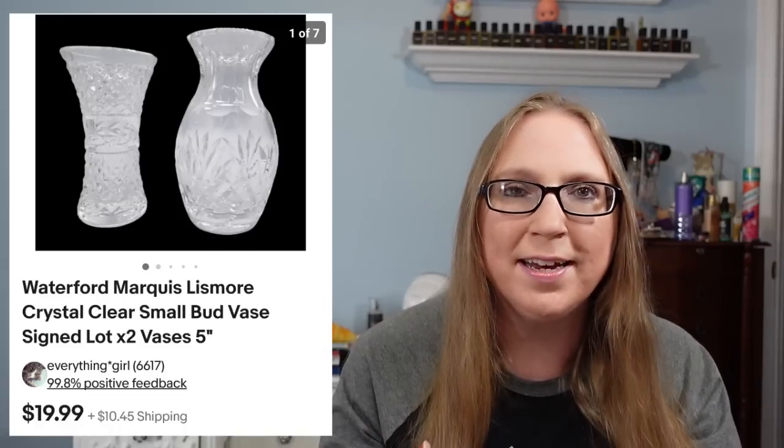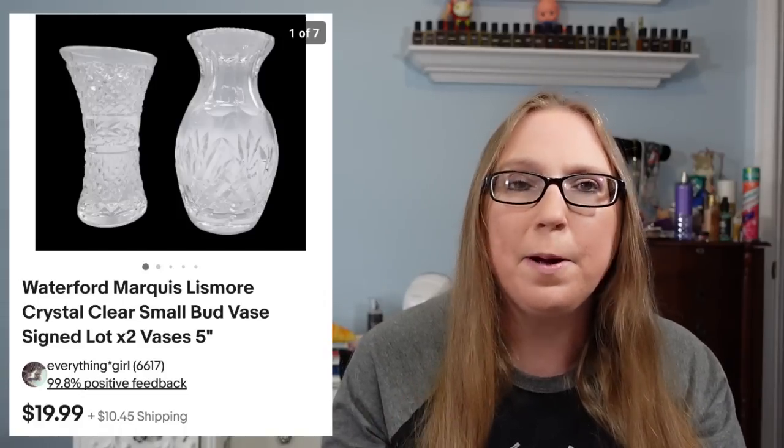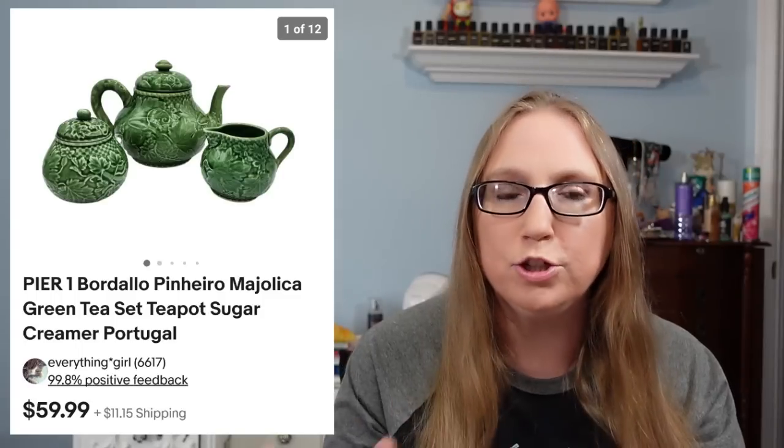Sold a lot of two Waterford crystal vases — these were just smaller vases. Those sold for $19.99 and they probably came in a box lot of stuff that I had won at an auction. I also sold this set from Pier One — it was a teapot with the sugar and creamer. That sold for $59.99. That came from a yard sale and I think I paid about $10 for that.